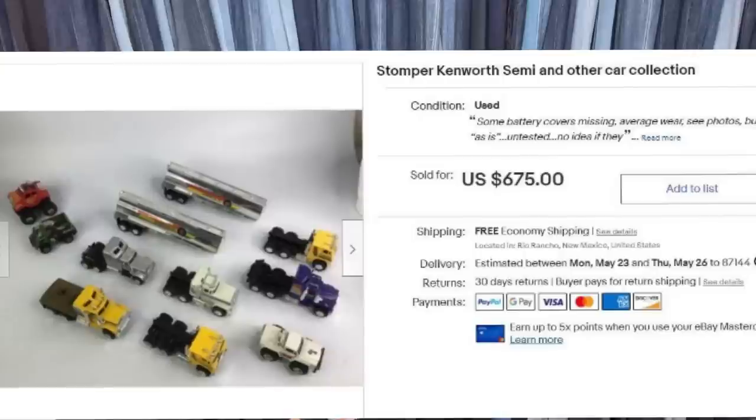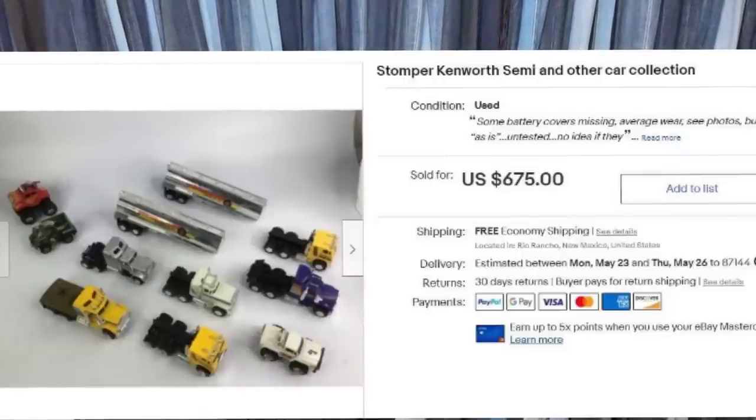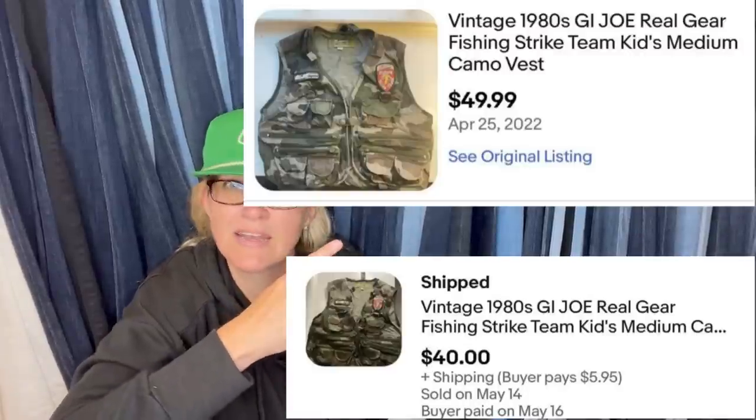Got it at a local Humane Society thrift store for a dollar, listed for $94, took a best offer of $80, sold in about a day. It is a Robert Graham crayon scribble art print shirt, button-up — super cute. Also a vintage 1980s GI Joe Real Gear fishing strike teams kid medium camo vest — possibly a costume type deal — $49.99.